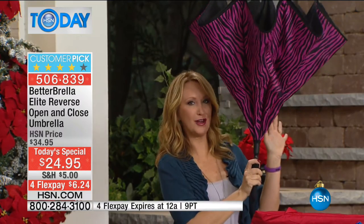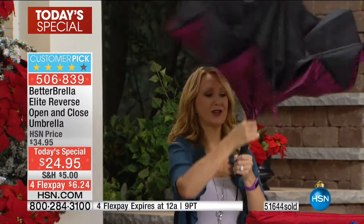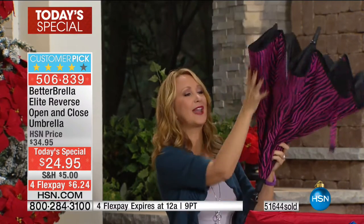All of the water you just saw coming down on Guy was hitting the outside of the umbrella. That simply means we've turned a traditional umbrella upside down, inside out, so that everything that comes in contact with you is now completely bone dry.